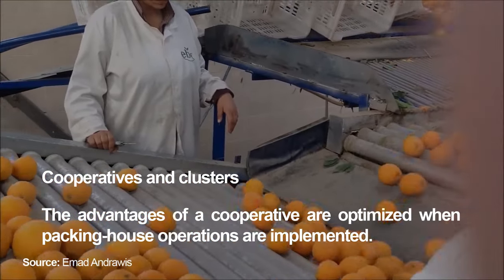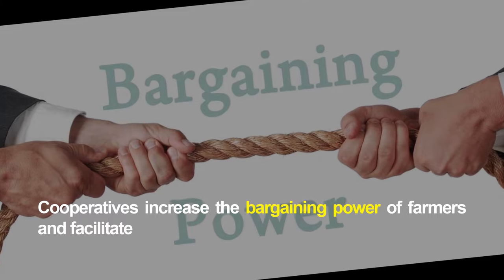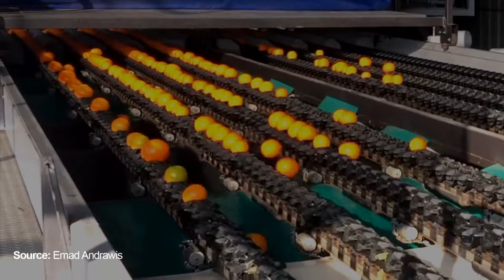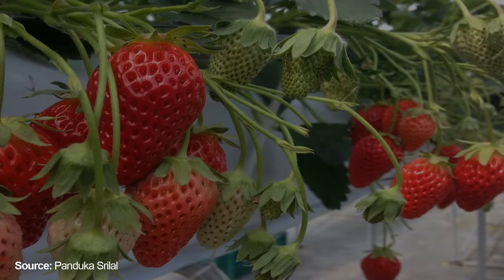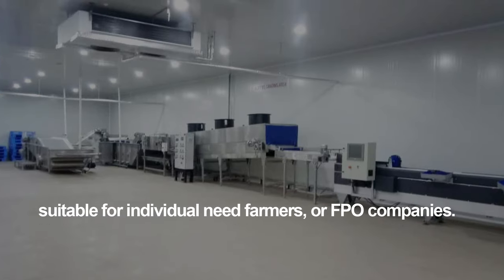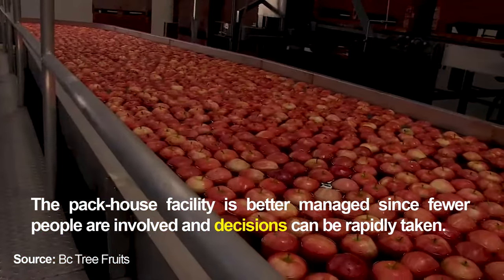The advantages of a cooperative are optimized when packing house operations are implemented. Co-operatives increase the bargaining power of farmers and facilitate collaboration. Cluster farming involves a group of individual producers who share a common commitment for marketing a single produce item. Co-operatives are implemented in the process of designing pack houses suitable for individual farmers or FPO companies. The pack house facility is better managed since fewer people are involved and decisions can be rapidly taken.